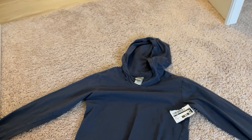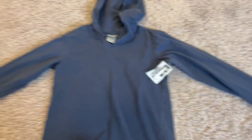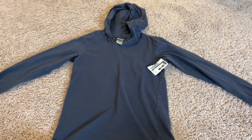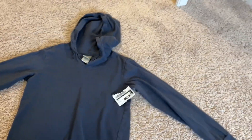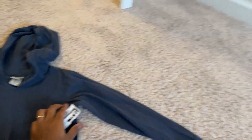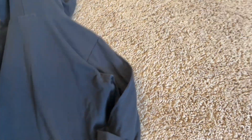This is a pullover size small, size 6 to 8. I like this one — it's kind of a dark color. In person it looks darker, but on camera it's pulling up like navy blue. To me it looks more like a faded black. This was $5 — a little hooded sweatshirt. I like it.